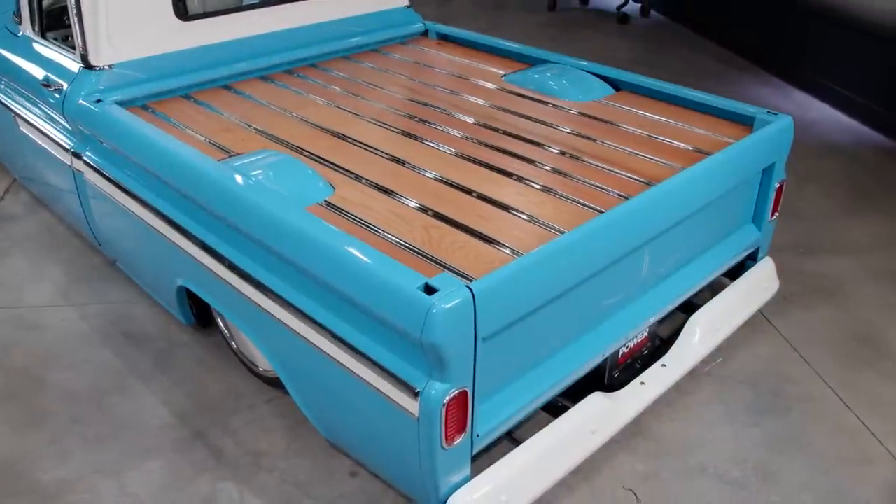This truck once lived a very hard life. It was 85% rust. We completely rebuilt it in the garage, and I'm absolutely ecstatic to own this truck.